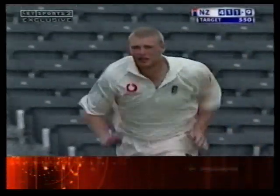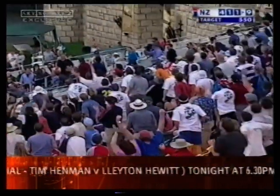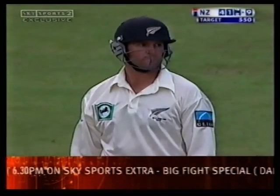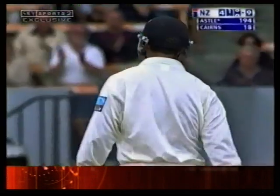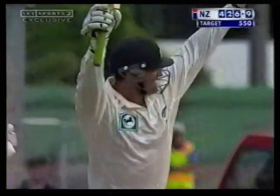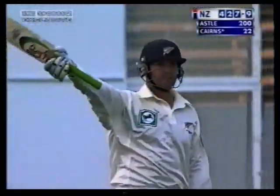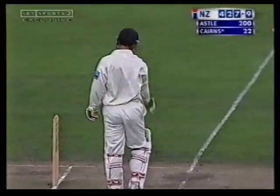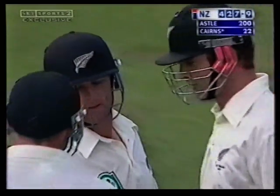It's going to be Andrew Flintoff again from the Port Hills end — Astle's on strike. That's another monster blow. This is quite unbelievable. That'll be four. That'll do it — the crowd are on their feet again. Yesterday it was Thorpe, today it's Nathan Astle. He's broken the record. Unbelievable stuff — Nathan Astle 200 not out in 153 balls, with 27 fours and nine sixes. The entertainer.